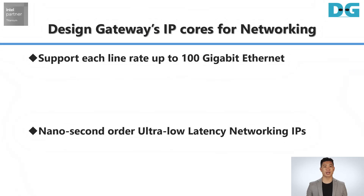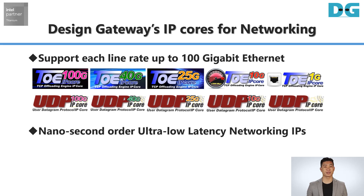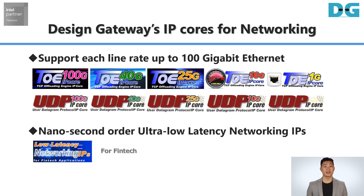The Network IP Cores lineup consists of both TCP IP and UDP offload engine IP cores for Gigabit Ethernet line rate up to 100 Gigabit. The Nanosecond Order Ultra Low Latency Networking IP Cores are designed exclusively for FinTech applications.